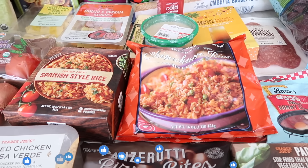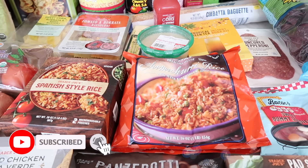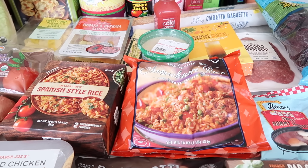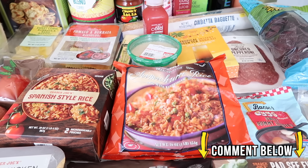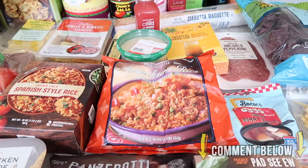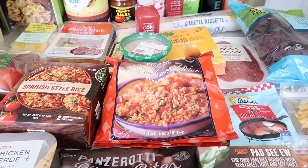If you're excited about this haul, make sure to give it a thumbs up and subscribe to the channel. Support me by doing those two things that are completely free to you but help me out a lot. If you want to leave a comment down below, I always appreciate and read all of them — thank you so much. Now let's get right into this week's Trader Joe's haul.